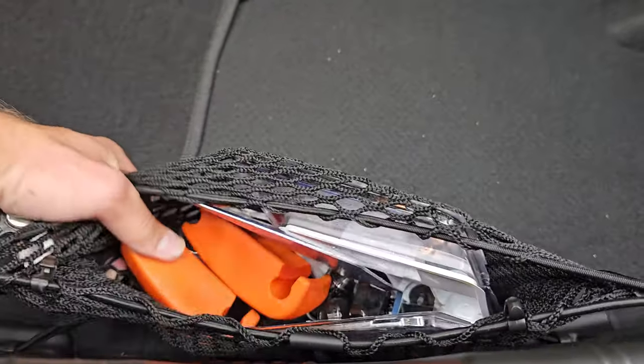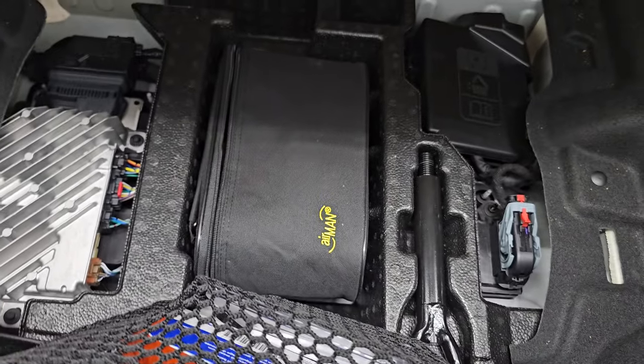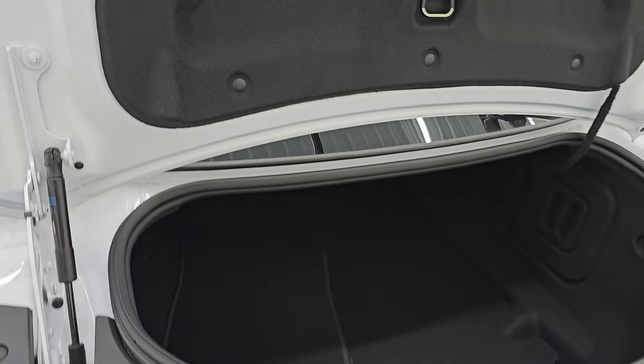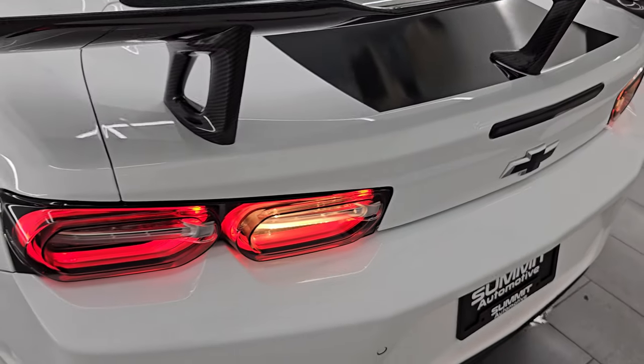Let's take a look inside the trunk. It comes with the factory floor mats back here, a locking lug kit, also front bumper guards, and you do get a tire inflator kit right there. The factory floor mats are very nice and clean, and the shocks are doing a nice job holding that trunk lid up. It shuts nice and solidly.